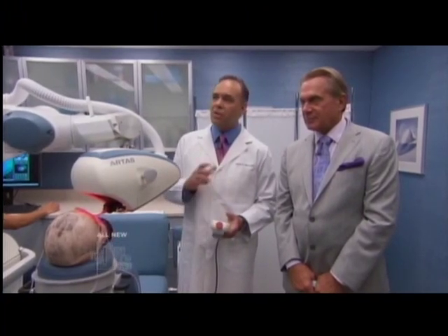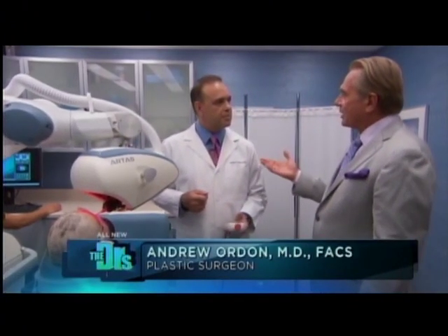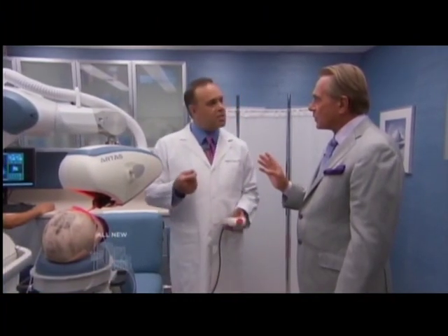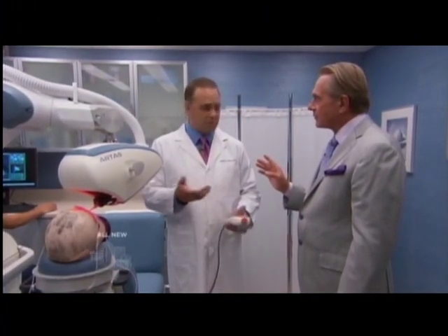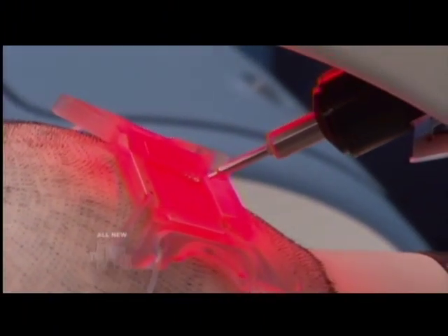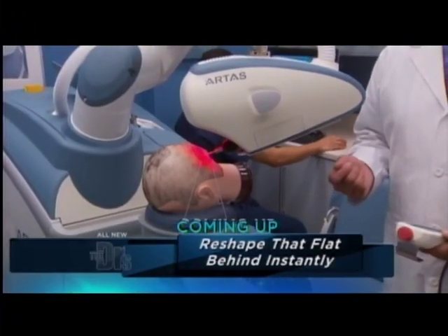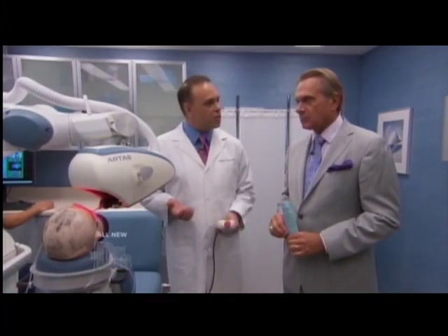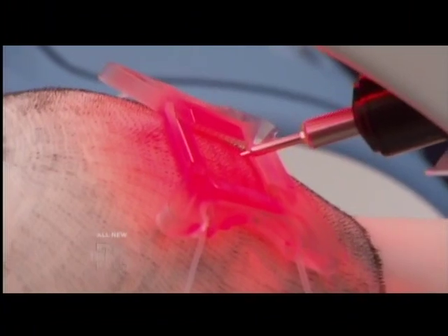It's selecting follicles based on the quality of the hair, and we can also tell it we want three-hair grafts or two-hair grafts. When it's going through this process, it's doing about 1,000 grafts an hour, which is very fast. It's an amazing technology. The main advantage for patients is that it's minimally invasive — it doesn't leave that long line scar at the back, so they can wear their hair short. There's more rapid healing, and they can get back to activities much more quickly.